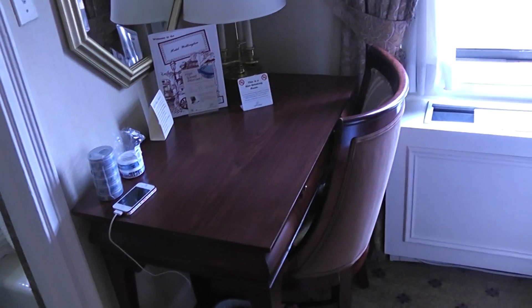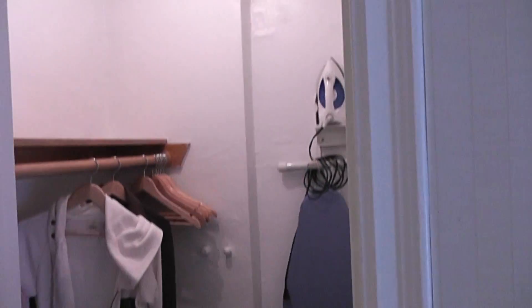Working desk with an OK chair, another closet — pretty big closet, actually the biggest one I had in New York.